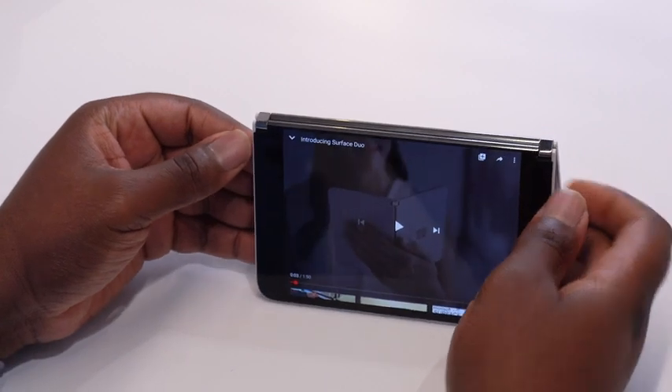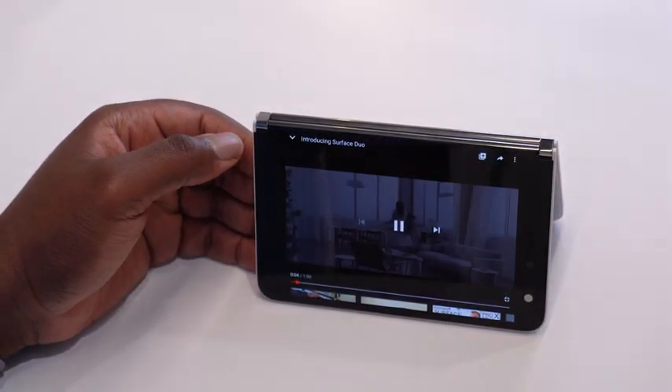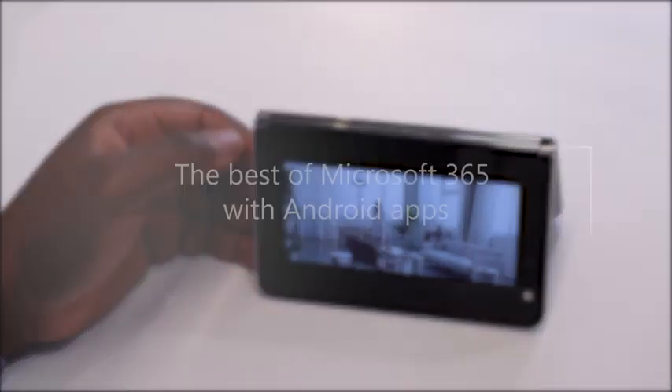Lastly, by folding both screens back, I'm able to enter tent mode, which offers a hands-free experience for checking out apps like YouTube or LinkedIn Learning.